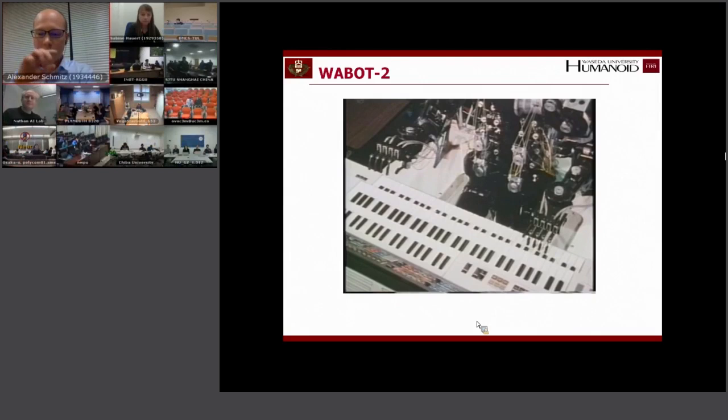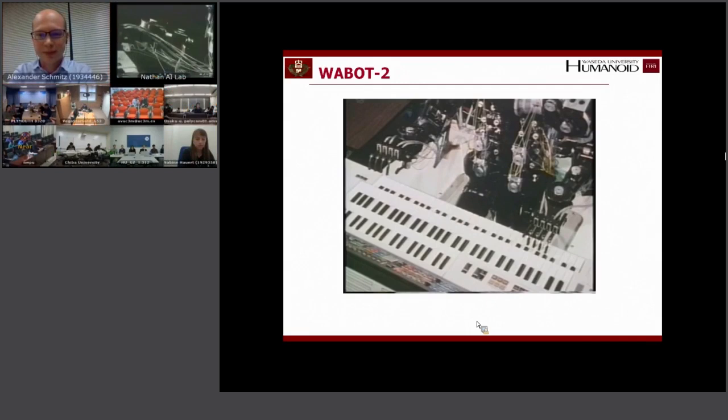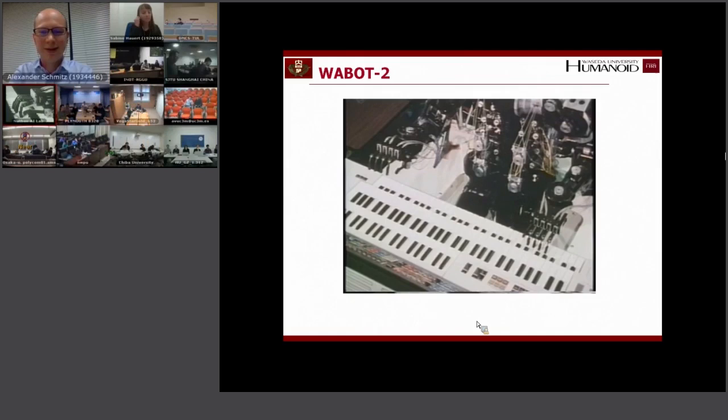This robot was reading the notes from a normal paper, so it reads normal musical notation and then plays. It's a great achievement that they could build this a long time ago, and it could also play other songs.